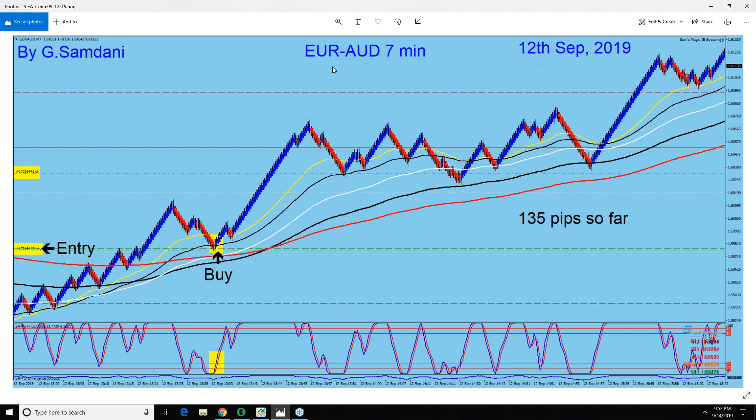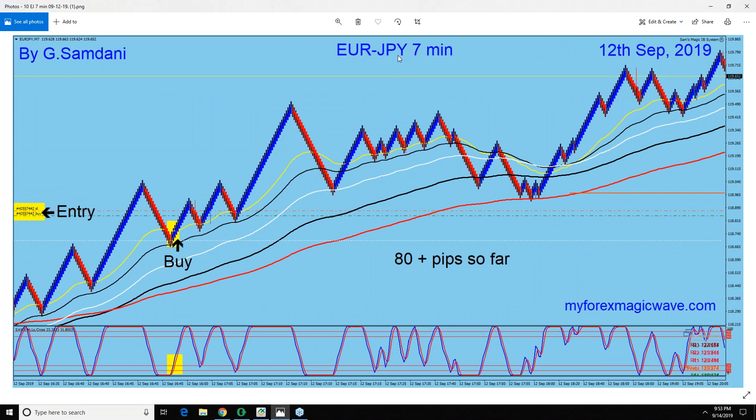On the 12th, Thursday — Euro Aussie. Euro started getting strong. It was a beautiful transition: we go above this red line, beautiful long entry, and then all the way to the upside. This is a 7-minute chart. Euro Yen the same, because of Euro moving. Then Euro USD and Euro CAD all went up that day on the 12th because of Euro strength.